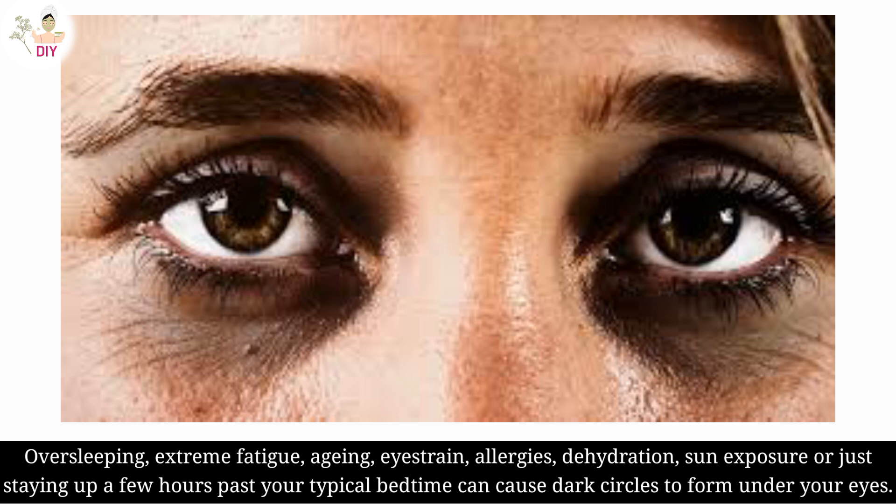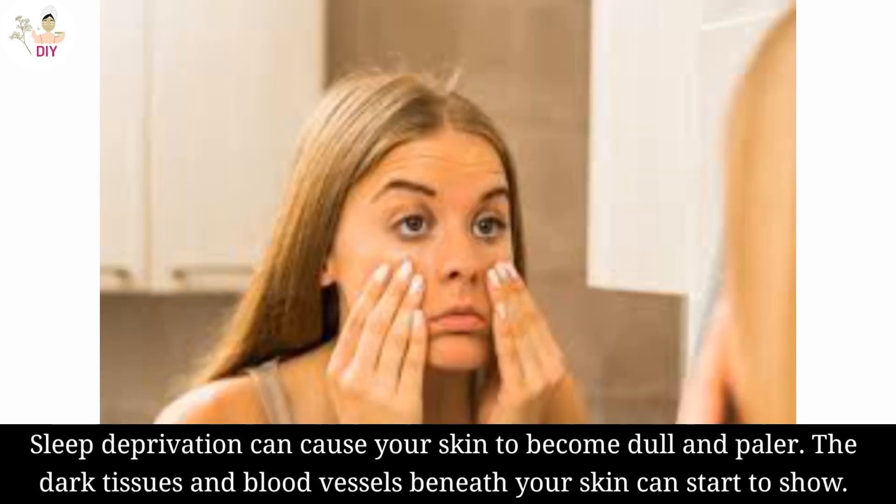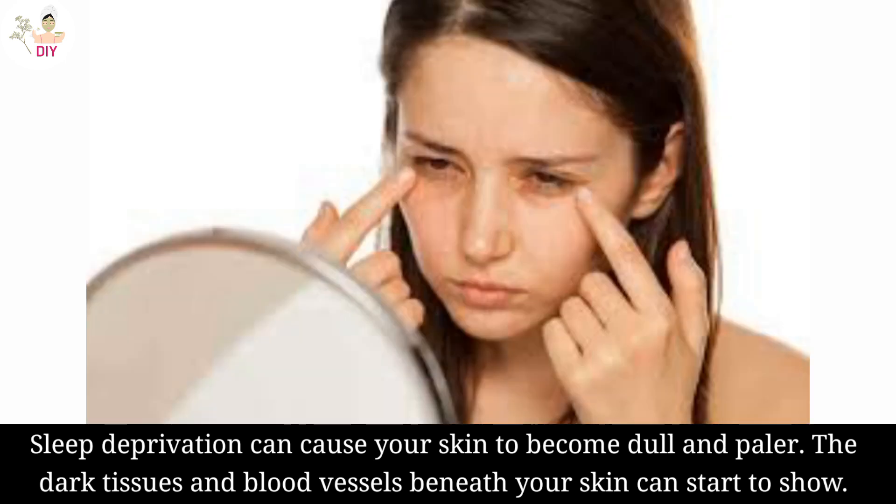Oversleeping, extreme fatigue, aging, eye strain, allergies, dehydration, sun exposure, or just staying up a few hours past your typical bedtime can cause dark circles to form on your eyes. Sleep deprivation can cause your skin to become dull and pale, and the dark tissues and blood vessels beneath your skin can start to show.